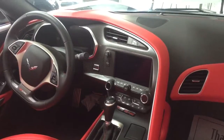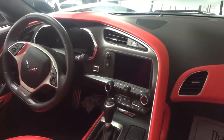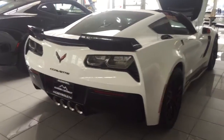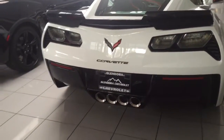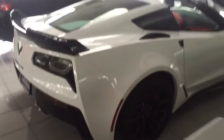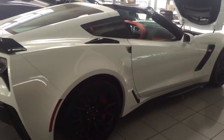This one is an automatic Arctic White Z06. Go ahead and let us know if you were looking for something else in terms of transmission. And here's another view of the Z06 — let us know what you were looking for within your Corvette. I am more than certain we have what you want here on our lot.